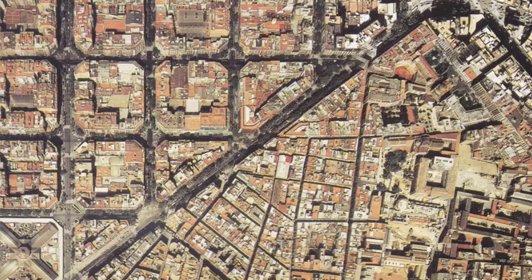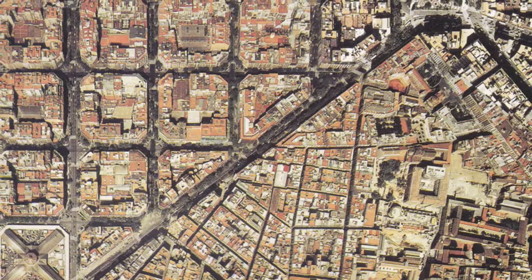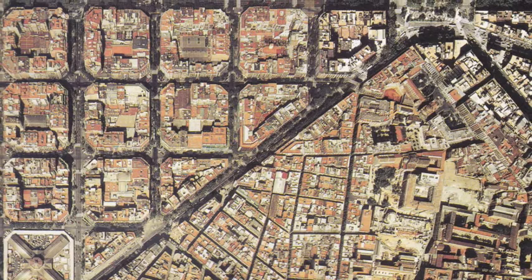So even though we can still appreciate Cerdà's design for La Eixample and continue to use the neighborhood as a model of urban design, the architect was grossly underestimated during his lifetime, and consequently underappreciated. He died without ever being recognized for his great efforts, but today we know him as the man who helped modernize the city of Barcelona.